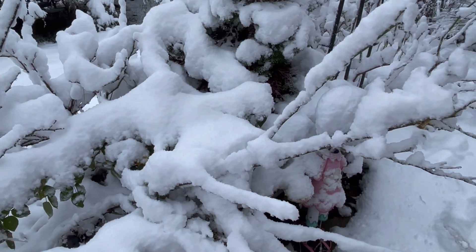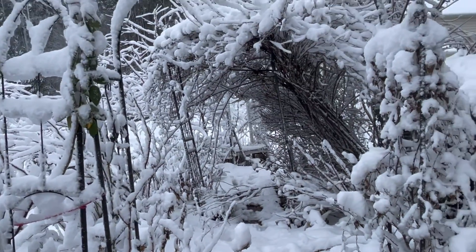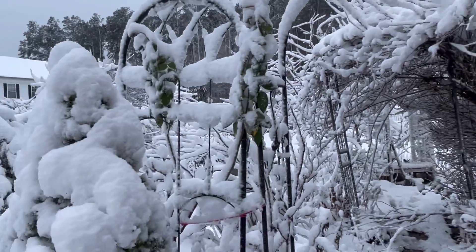My rose is here. Oh my goodness. We got like 10 inches of snow today.